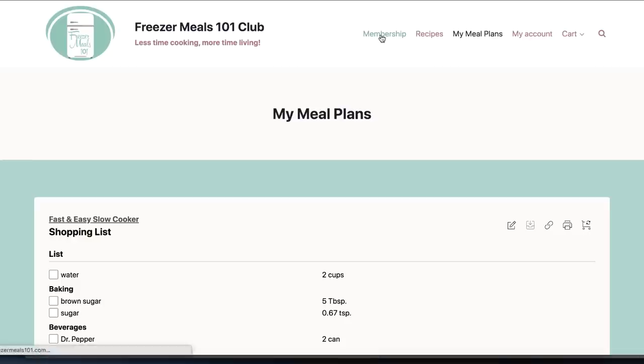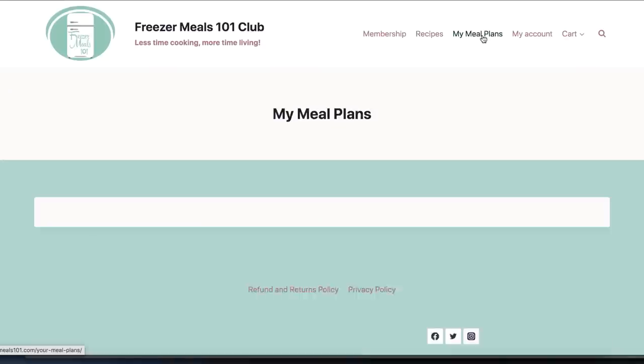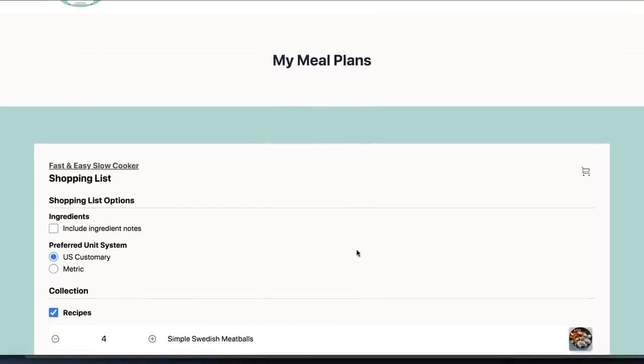Grocery prices in the US are a little outrageous as well, so it's hitting everybody harder right now. Stick with us and we'll show you these recipes. You can find the recipe down below in the description or in the Freezer Meals 101 Club, which lets you create your own shopping lists and meal plans.